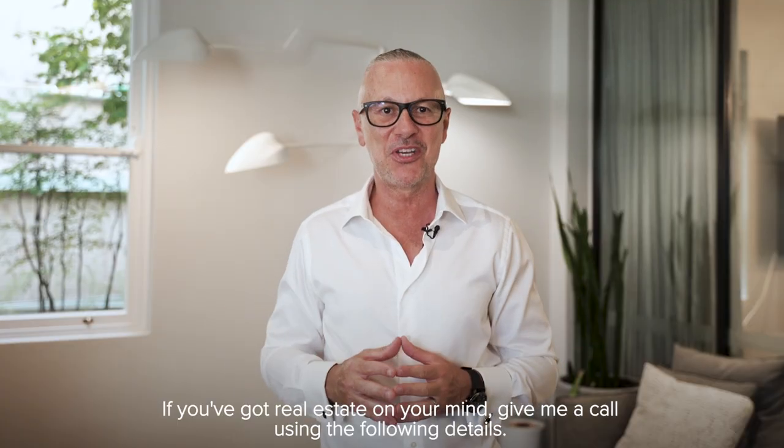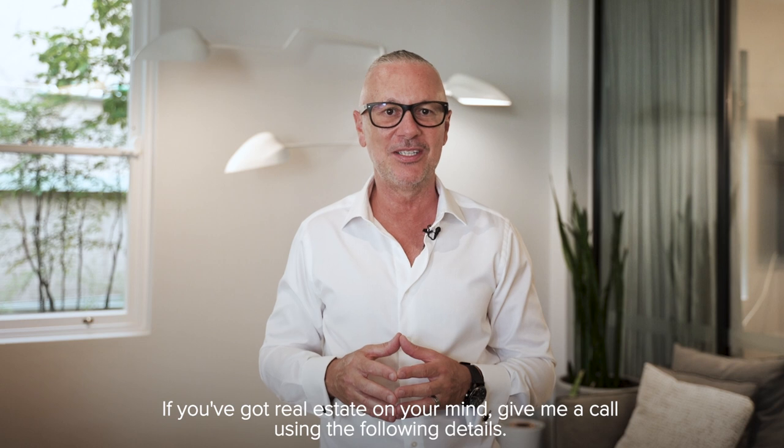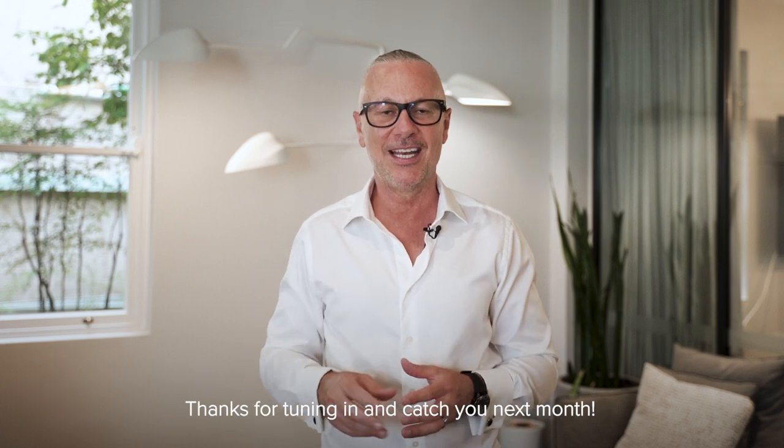If you've got real estate on your mind, give me a call using the following details. Thanks for tuning in and catch you next month.